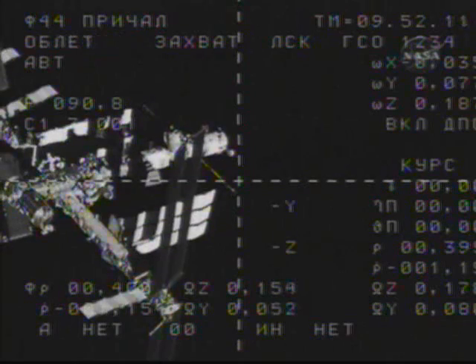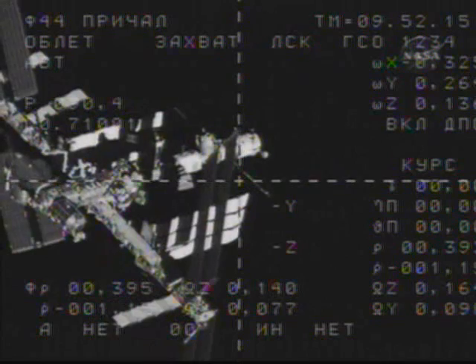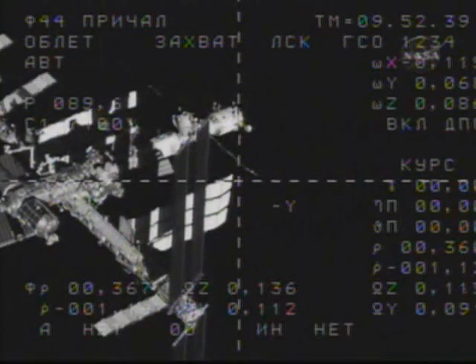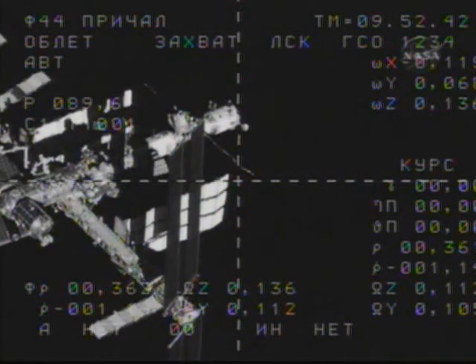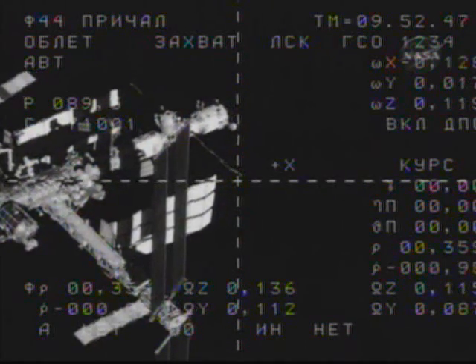Range 400 meters, range rate 1.17. Here in the space station flight control room, the visiting vehicle officer reports to flight director Brian Smith that the Progress has now initiated its fly-around. That will take about six or seven minutes to complete, providing the Progress the opportunity to precisely align itself about 130 meters away from the Pirs docking compartment.